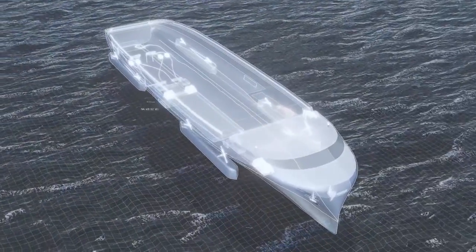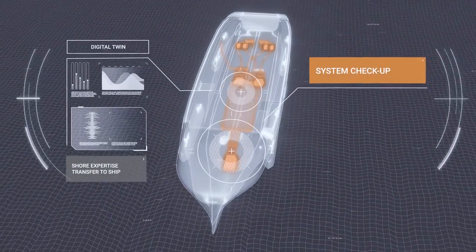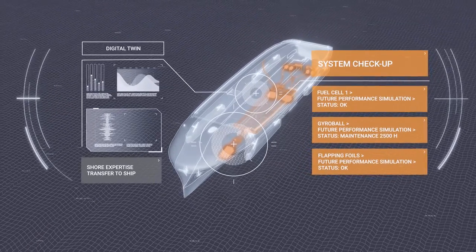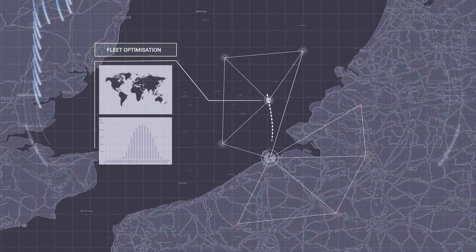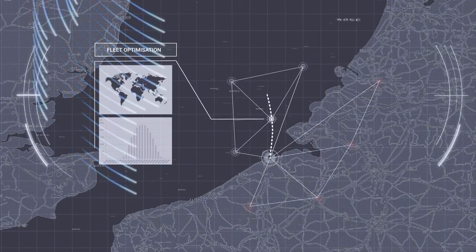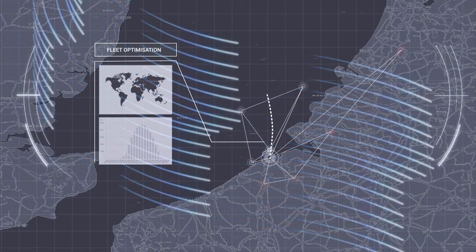Holistic digital twins enable access to shore-based expertise for the crew on board. Several scenarios can be evaluated to optimize planned and corrective maintenance. Thanks to advanced weather and performance optimization, route planning is no longer a ship-level activity — it is done at port and fleet level, which enables just-in-time arrival throughout the supply chain.